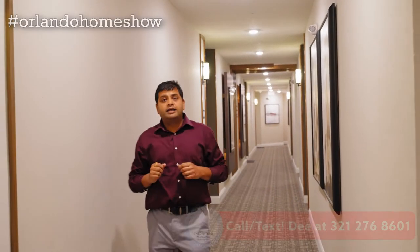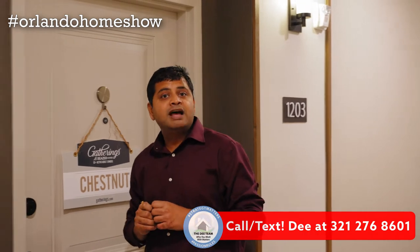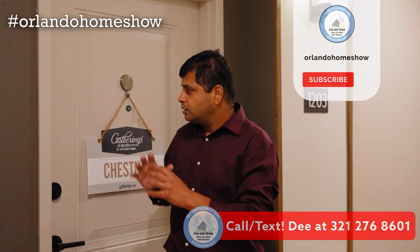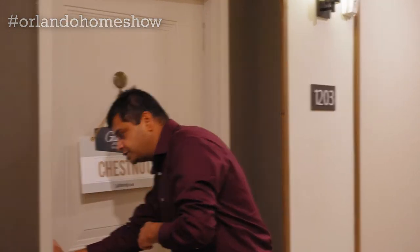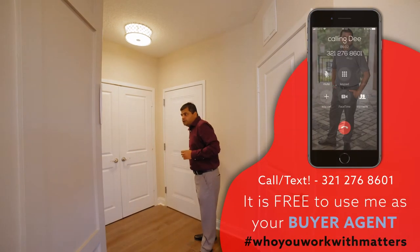I'm back again in this 55-plus community in Lake Nona, checking out this beautiful two-bedroom, two-bathroom unit — about 1,549 square feet with a private dining area. Something special about this unit is that it has water views. Hello and welcome to this beautiful two-bedroom, two-bathroom home.